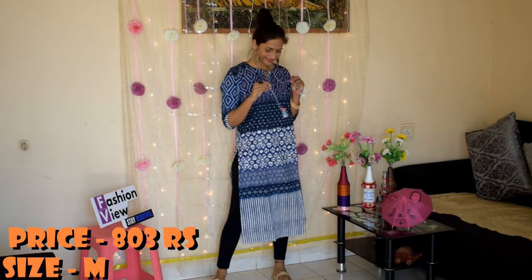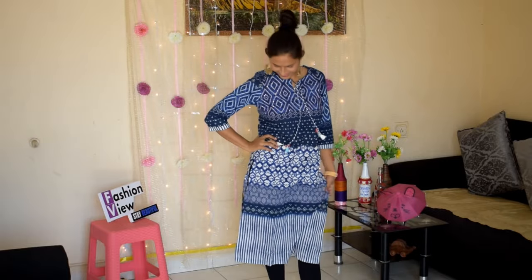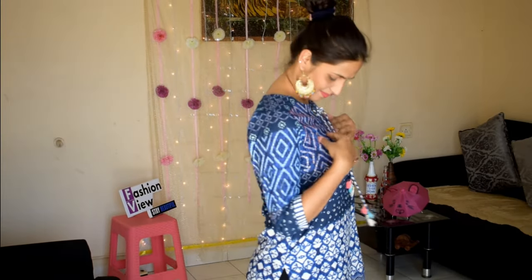Moving to the next one: blue and white printed straight kurta. It has a tie-up neck, three-quarter sleeves, straight hem, and side slits. The material is hundred percent cotton. I love the elegant design and fitting of this kurta. This is perfect for a casual look and you can style your look with beautiful earrings.